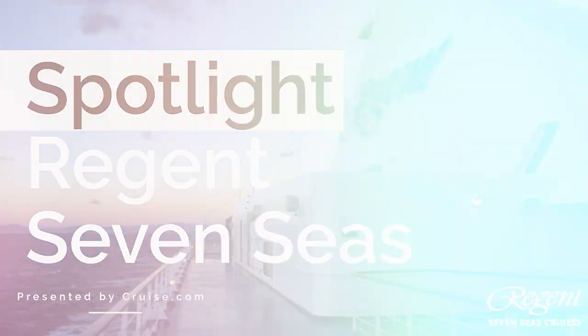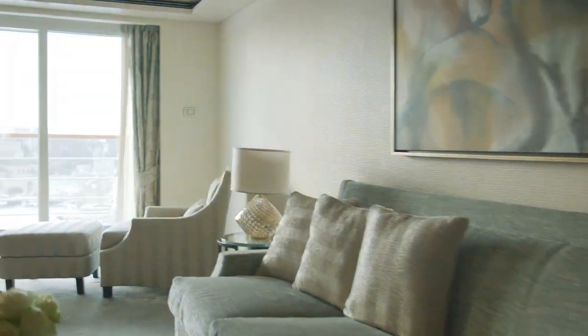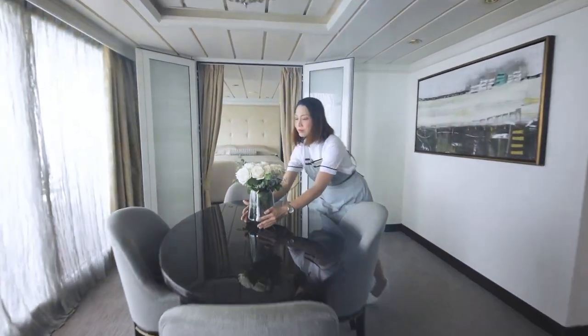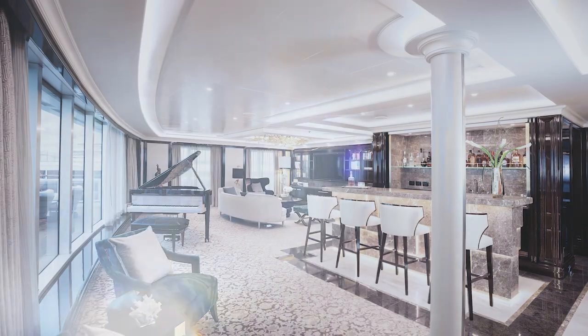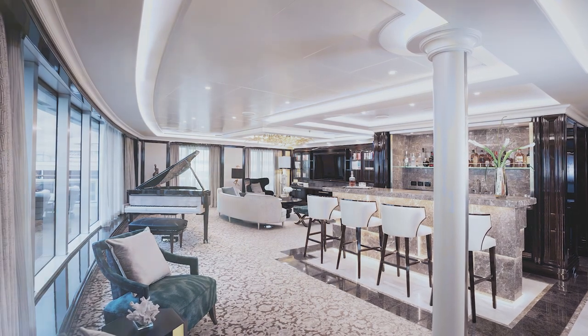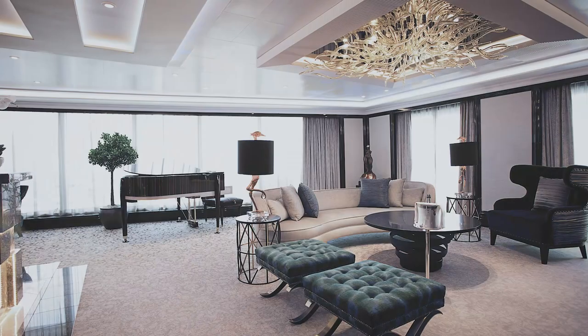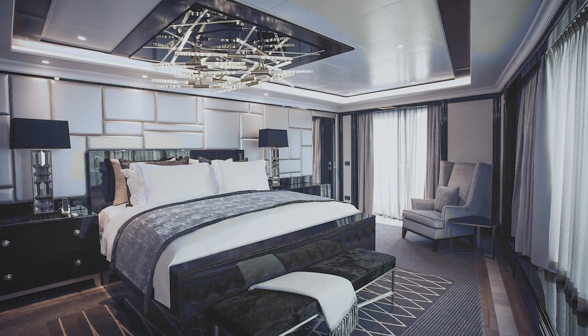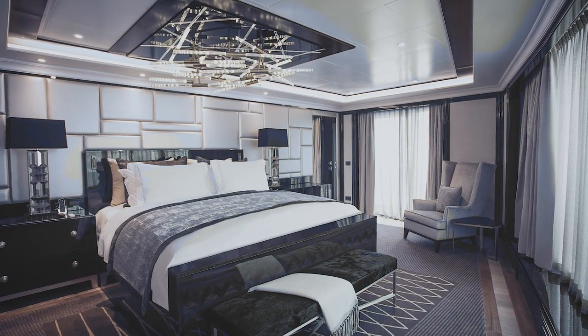Regent Seven Seas Cruises is really known for their comfortable and spacious accommodations. We offer all-suite accommodations across all five of our ships. The majority of our accommodations are going to be balcony suites, ranging anywhere between 300 square feet all the way up to our largest suite, the Regent Suite, which is a 4,400 square foot accommodation that can be found on both the Seven Seas Explorer and Seven Seas Splendor.